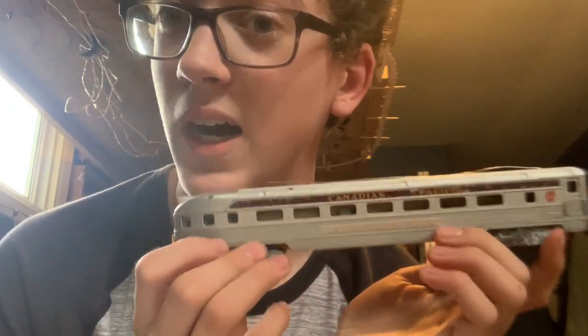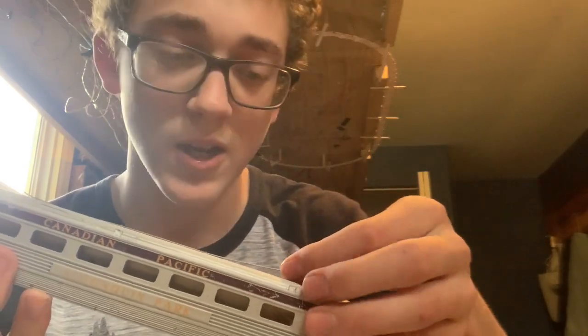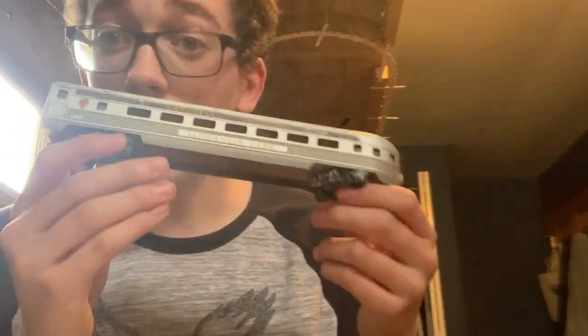Now we get onto the crown jewel. You guys are gonna think I'm stupid for calling this the crown jewel, but it's a pretty rare Tyco piece and it's pretty awesome. I got a Canadian Pacific observation car. Now, I know this thing is in horrific condition — I'm perfectly aware. The wheels — you can't even tell which wheel is brass and which one's not; you can't tell which is the pickup wheel. It's so rusted that there's no clean metal on this at all. It's horrific — I've never seen anything like this, except for on those Atlantic Coastline cars I bought, and those are nowhere near this.